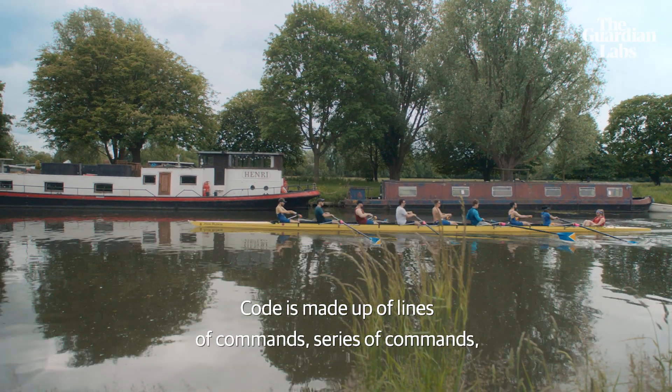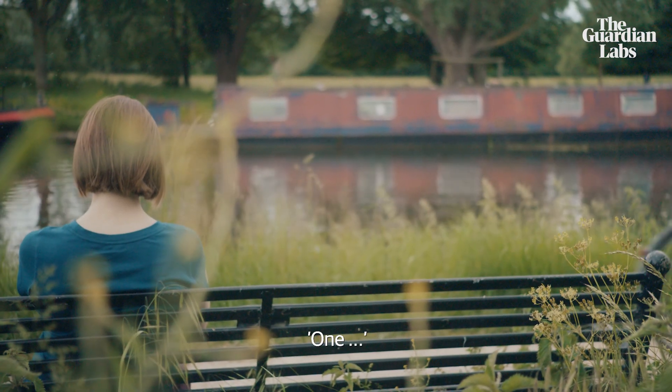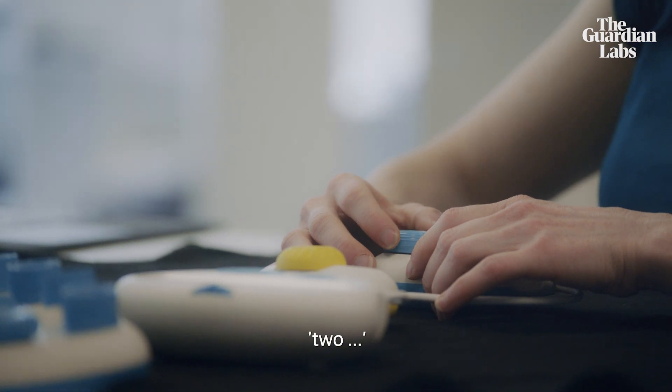Code is made up of lines of commands, or a series of commands, that make your computer do what you want it to do. One, two, three.